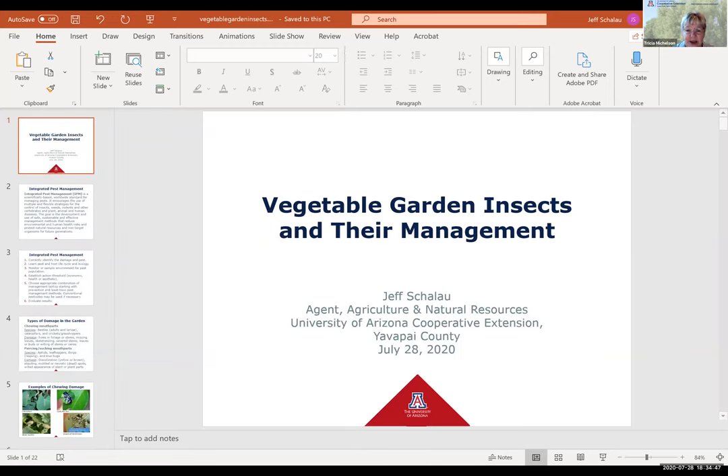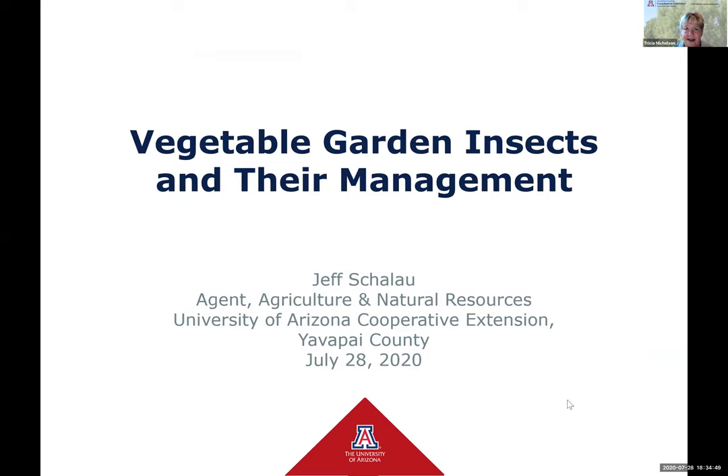Jeff provides training to the Master Gardener volunteers and provides advice to the public on such topics as plant diseases, insects, planting, pruning, irrigation, and wildlife management. Tonight we're very fortunate to have Jeff speak to us on vegetable garden insects.